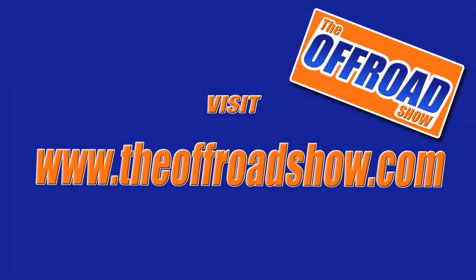Good thing it's bright red, Skip, and we can see it coming a mile away. And don't forget to check out our new online store. By buying one of the t-shirts, you're supporting the Off-Road Show and we can keep bringing it to you. Check it out at theoffroadshow.com and click store. Thanks for watching Off-Roaders.